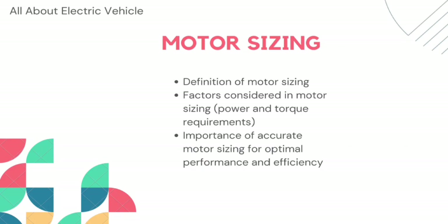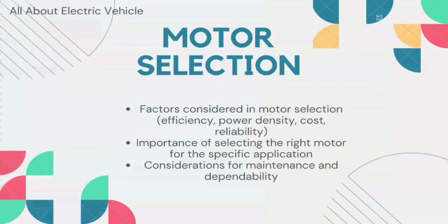Motor selection depends on several factors including the motor's efficiency, power density, cost, and reliability. The efficiency of the motor is an important factor since it affects the range of the vehicle — a more efficient motor will consume less battery power, resulting in a longer range. Power density is also a crucial factor since it affects the size and weight of the motor; a motor with high power density will be smaller and lighter.